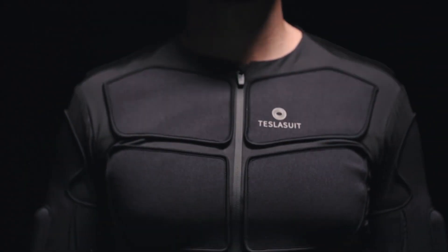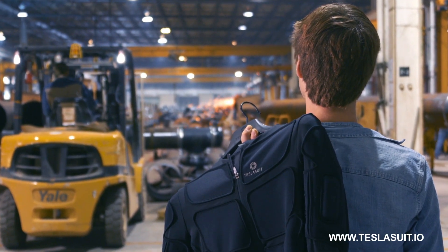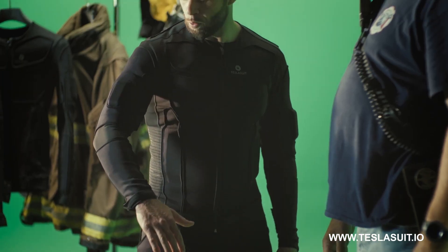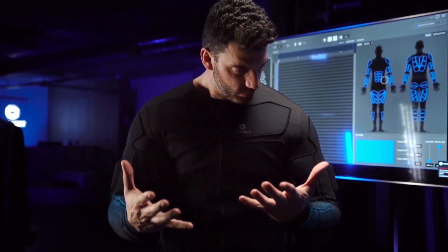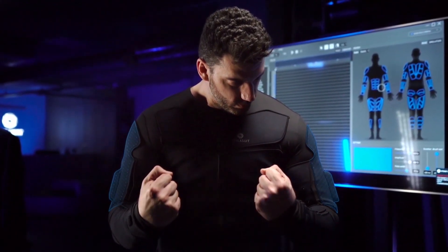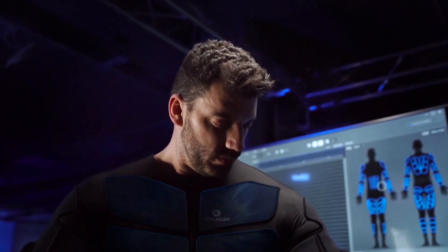There is another company named Tesla Suit that uses electro-stimulation to produce the sense of touch in VR. Tesla Suit is a full-body wearable computer interface, which means the haptic suit sends out pulses of electricity to simulate your muscles — possibly the most immersive way to experience the sense of touch in virtual reality.